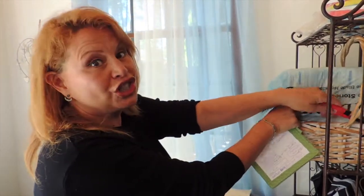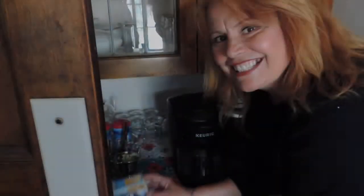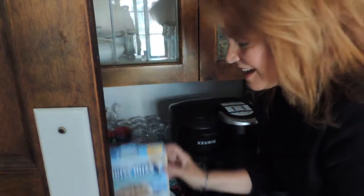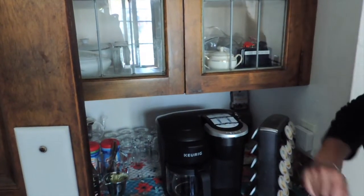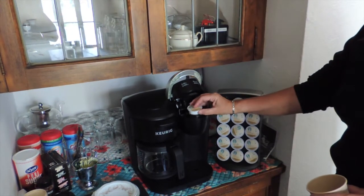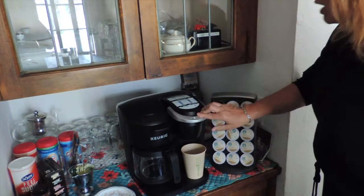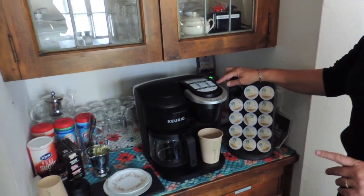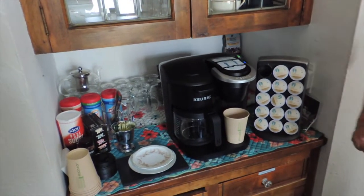If the evening gets chilly, I've got a surprise for you — come into the breakfast area. Hot chocolate! Even for diabetics, we have sugar-free. Let me show you how to use the Keurig. You lift it up, put the coffee in, and put your cup underneath. I always encourage people not to do anything more than 10 ounces, even with the glass cups.